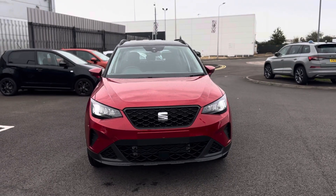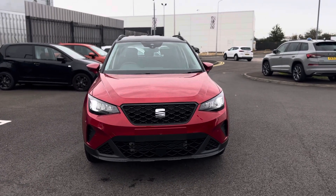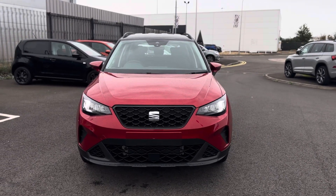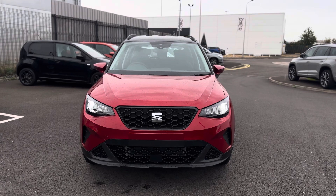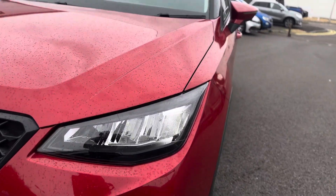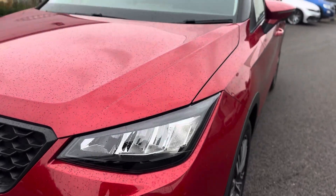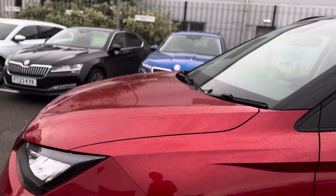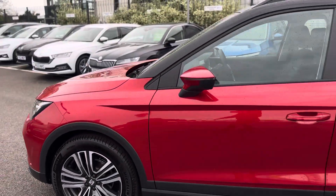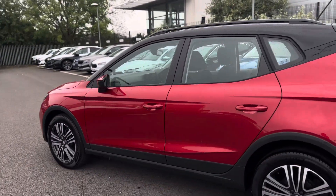Hello and welcome to DMQ Seat in Grimsby. Here we have a brand new Seat Arona SE Technology in Desire Red to show you around a few features of the vehicle. As you can see it has the daytime running lights, 17 inch alloy wheels, and it's finished off with a midnight black roof.